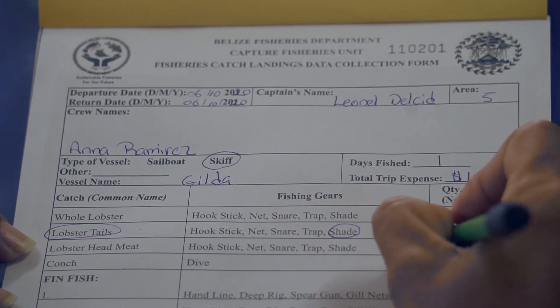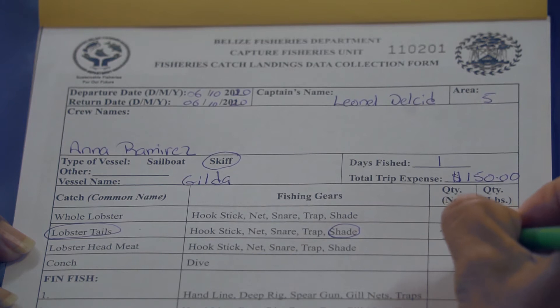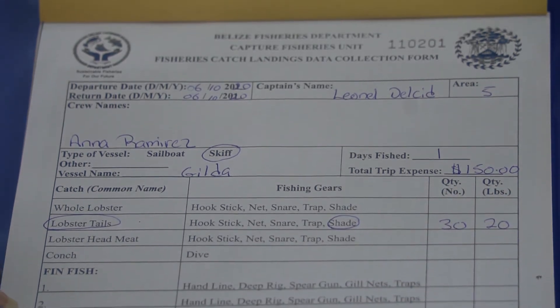In the next column, write the total number of individual lobster or conch caught. In the final column, write the total weight in pounds for each type of catch.